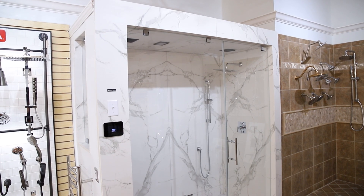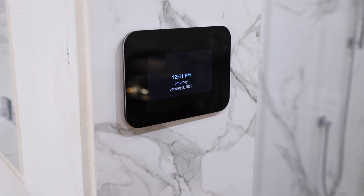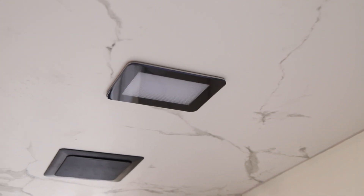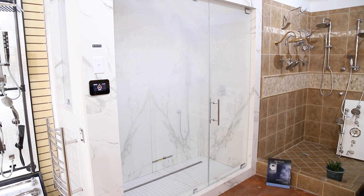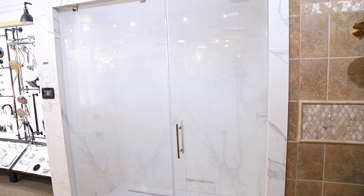Stephanie, you have a Mr. Steam shower in your showroom that homeowners can go and check out. Yes, absolutely — we have a working steam shower, it has the chroma therapy, we have the speaker set up, and we're happy to demonstrate it for everyone. We love demonstrating it, and afterwards the showroom smells wonderful because we have eucalyptus essential oil set up in our aromatherapy.